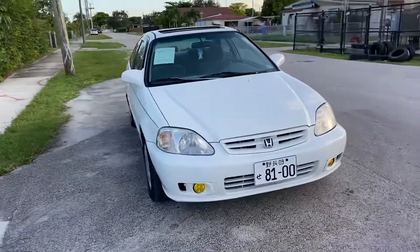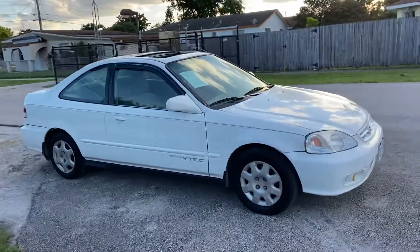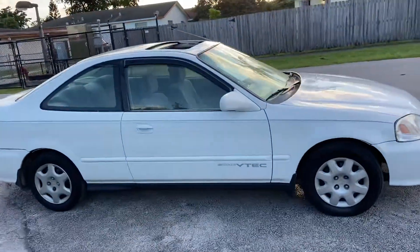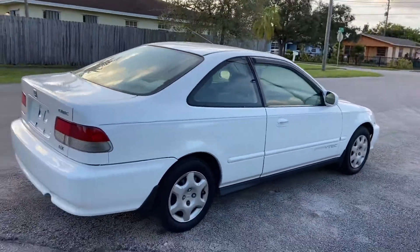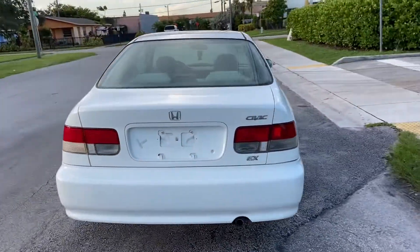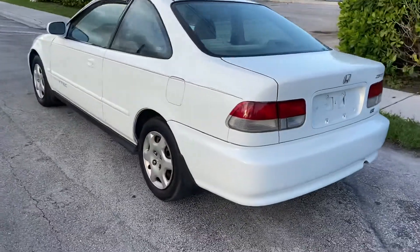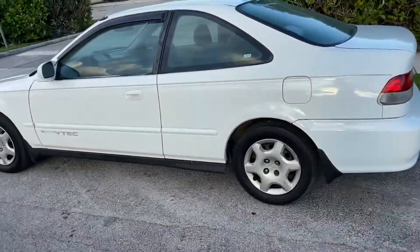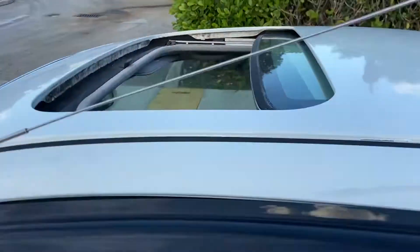Alright, our beautiful 2000 Honda Civic Coupe EX 5-speed manual, single-candy tech, beautiful ice-cold AC, stock engine, manual transmission, every gear works perfectly. Drives great. Let's go for a test drive and you'll see for yourself. The sunroof works perfectly, 5-speed manual, super clean stock EK interior.